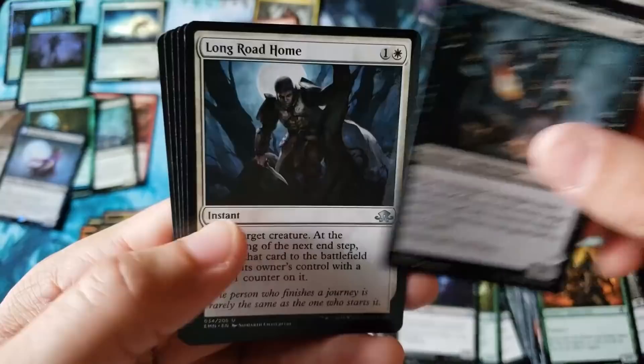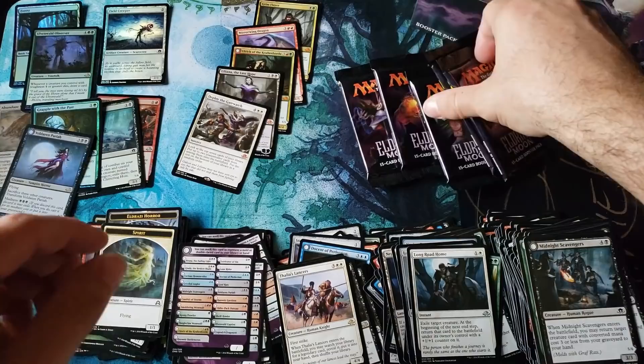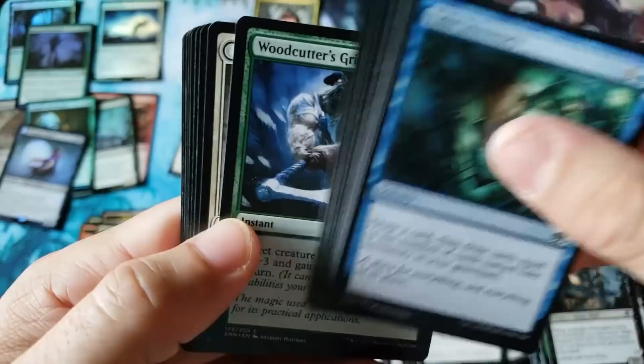The only thing we really missed was Emrakul. Deploy the Gatewatch for Mythic number five. Not the greatest. We still have some packs left, but not the greatest.